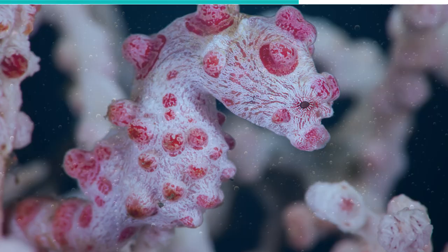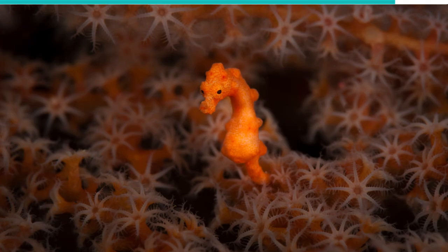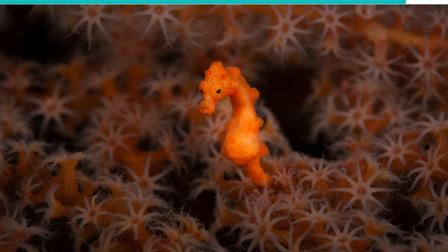The pygmy seahorse resides in the Indo-West Pacific, where it changes color to purple with pink tubercles, or yellow with orange tubercles depending on the coral it lives in. These colors not only help them survive, but also make them look pretty amazing.